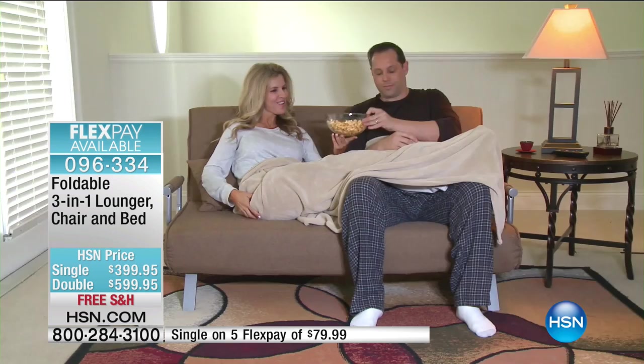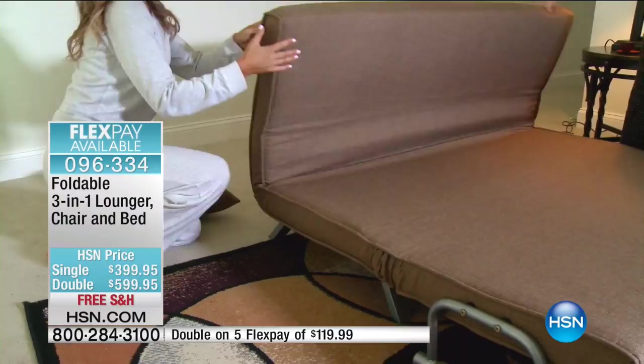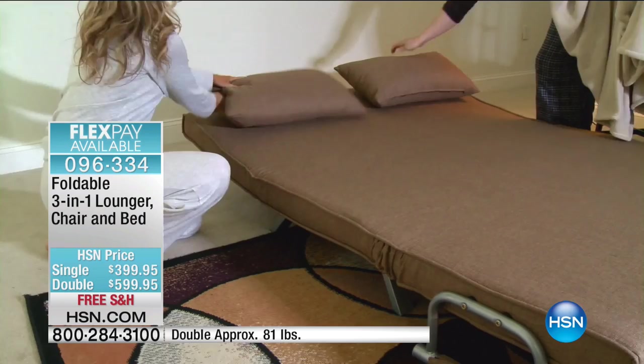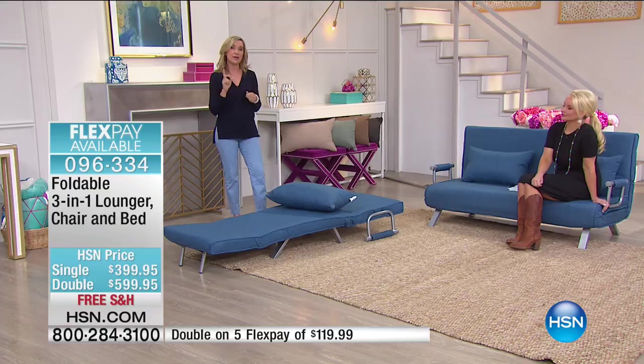How many times have you wanted a lounge chair just to be able to watch TV? You need a single bed when somebody comes over, or maybe someone decides they're not going to drive home. We haven't even shown you all that this will do. It has different settings — you can customize it to the level of support and incline you want. It'll click forward into different settings.